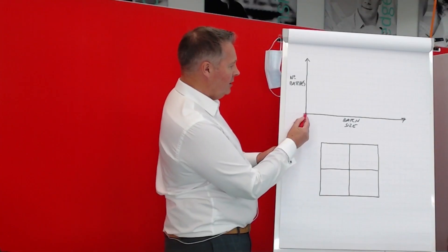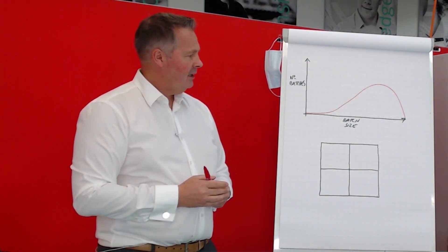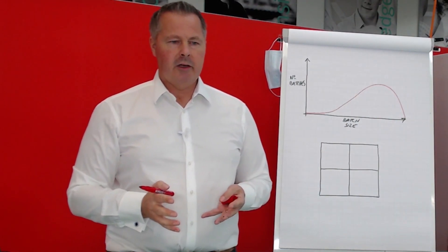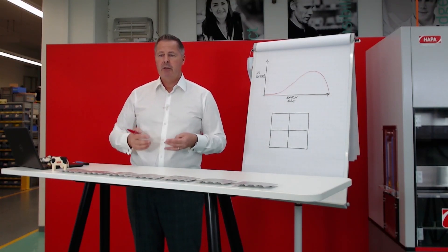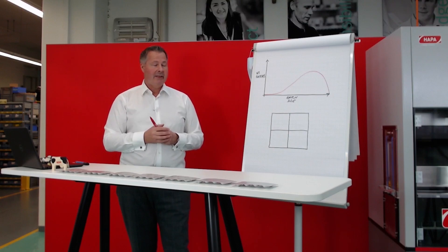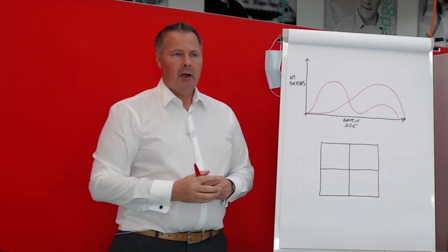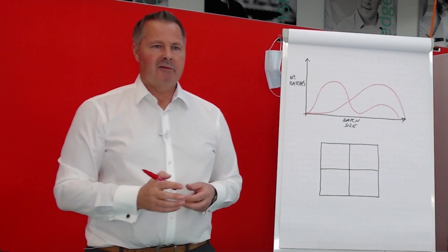25 years ago when I started in this industry, a typical production profile from one of my clients would have looked something like this — a lot of big batches, with batch sizes on one axis and number of batches on the other. Most companies had large volume production, which meant low complexity on the lines. Those blister packaging lines were allowed to do what they're designed to do: produce blisters day in, day out. Over those 25 years the production changed, and today there's still a great deal of large volume production but the majority is smaller volumes with higher levels of production complexity.